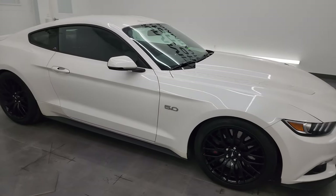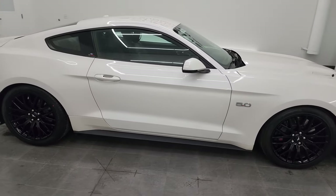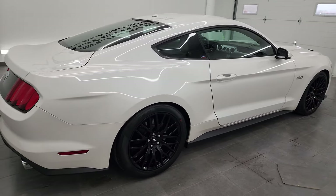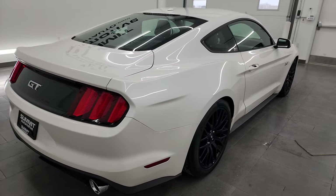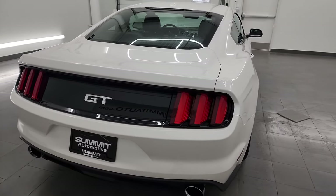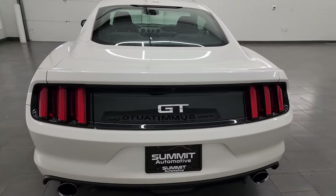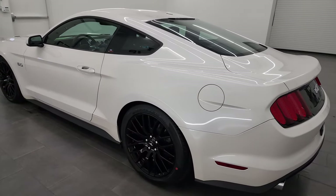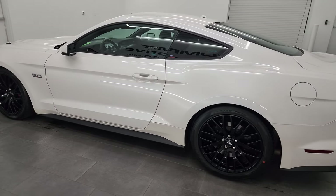Hey, this is Brett and this 2017 Ford Mustang GT Premium is stock number 13758Z. I am here at Summit Automotive in Fond du Lac, Wisconsin, your new and used sports car headquarters. This 2017 Ford Mustang has the 5-liter V8 Coyote engine, puts out 435 horsepower.